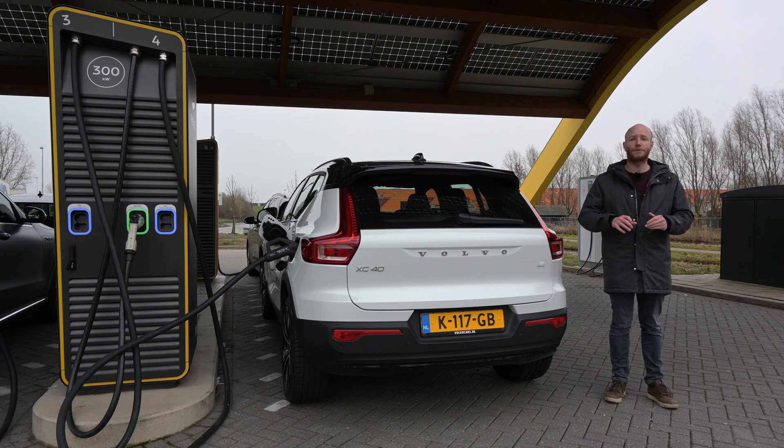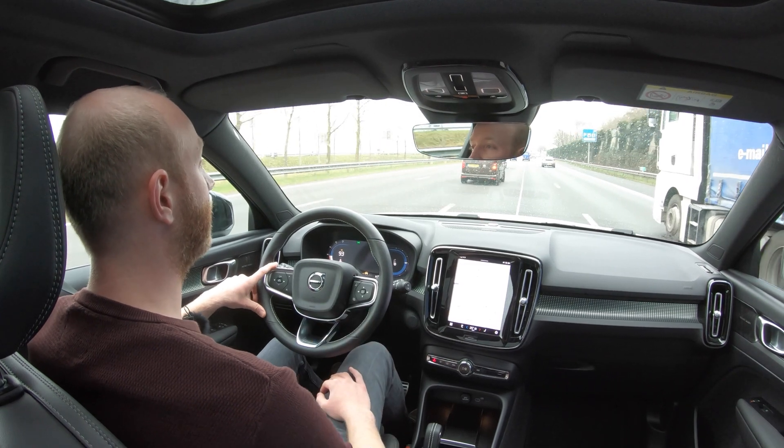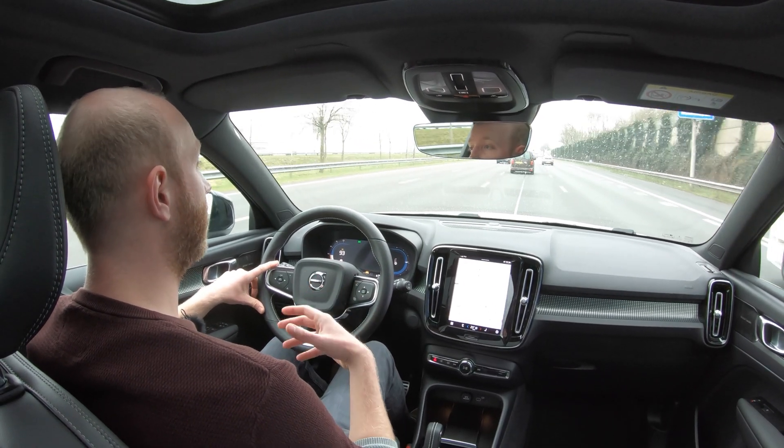Anyway, it is not going to spoil the fun. The car is being charged to 90% and then we go. As usual, I will start with a 90 km/h test, and that is to simulate the mixed highway and city driving.